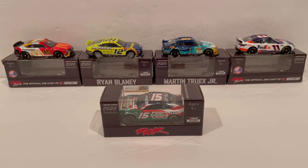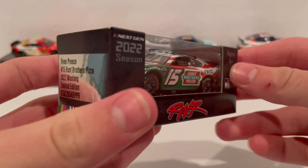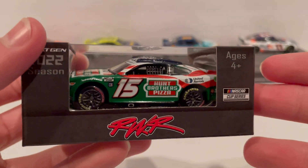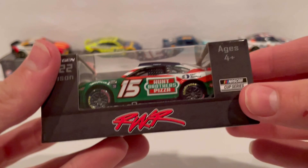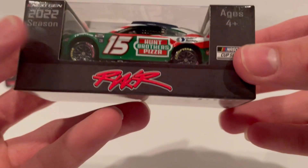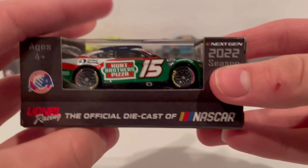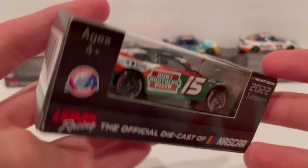Welcome back to the video. Today we're looking at the 2022 Ryan Preece Hunt Brothers Pizza NASCAR Cup Series patriotic paint scheme for Rick Ware Racing on 1:64 scale diecast. On the box you've got Rick Ware Racing, the NASCAR Cup Series Next Gen 2022 season, Ryan Preece number 15, Hunt Brothers Pizza 2022 Mustang Limited Edition. NASCAR is on the back of the box as well, along with Action Racing — the official diecast of NASCAR — and 1:64 scale noted.